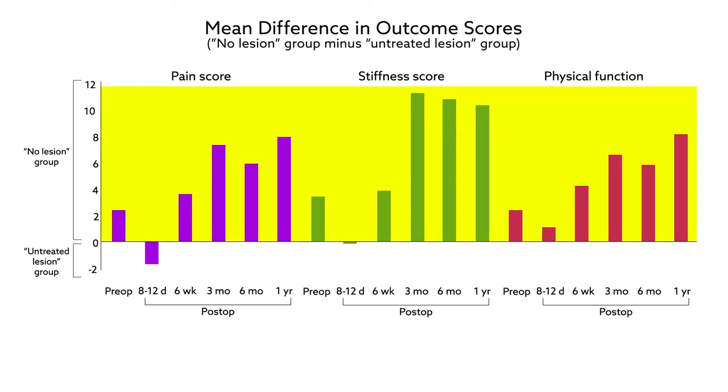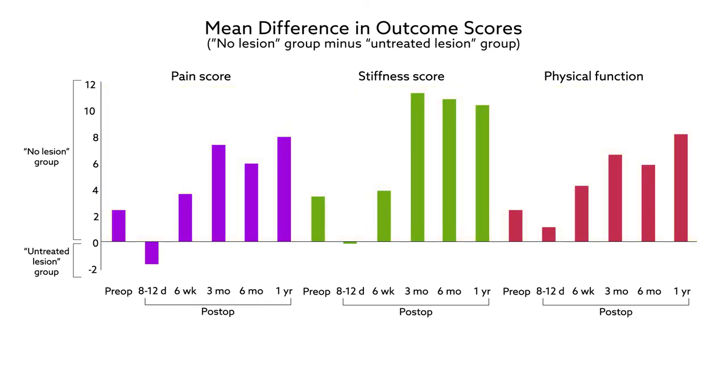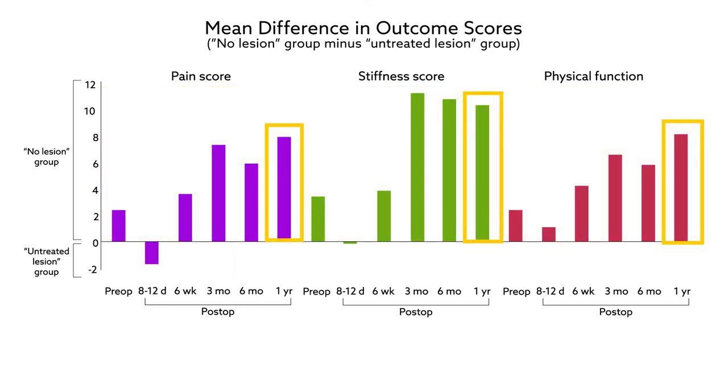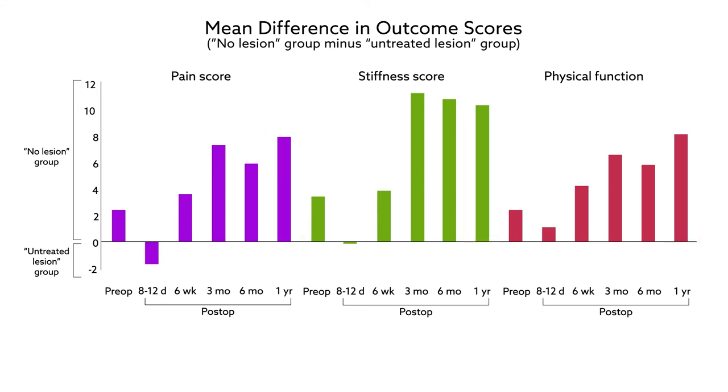The patients without chondral lesions showed better postoperative outcomes across the board — with reduced symptoms, better knee function, and better quality of life at one year after surgery than those with lesions that had gone untreated. Those with no lesions also showed better postoperative range of motion.